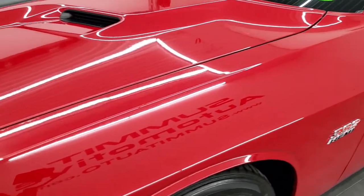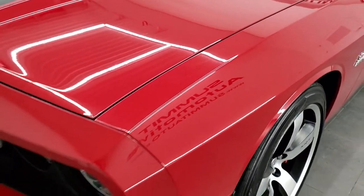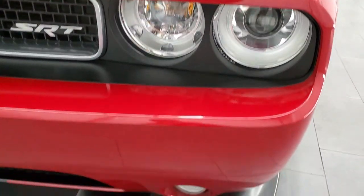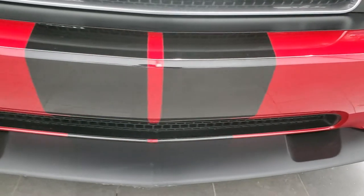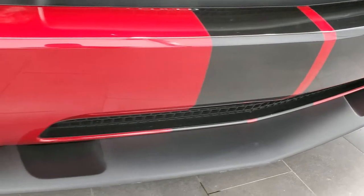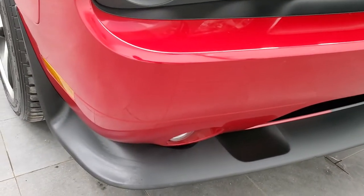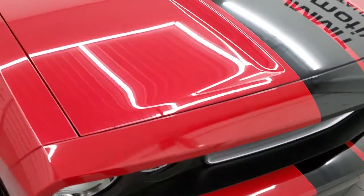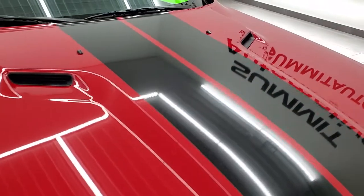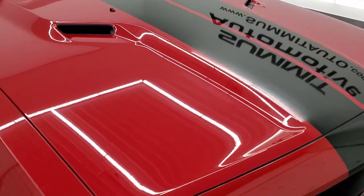Front fenders are in excellent shape — didn't see any dents or dings on there. Comes with the HID headlamps and the factory fog lights. Front bumper is in nice shape and it's never been drilled into. Lower valance is in pretty nice shape as well, and the hood is in excellent condition — didn't see any dents or dings on there.